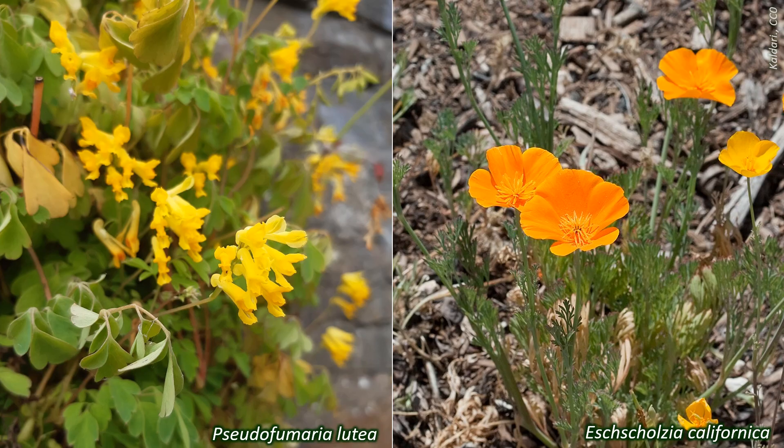Papaver rhoeas, the common poppy or field poppy, is a symbol of remembrance for those who have died in war, especially the First World War.